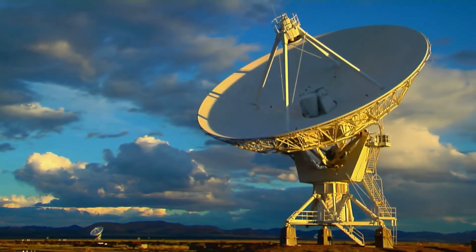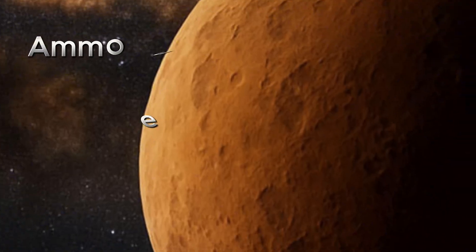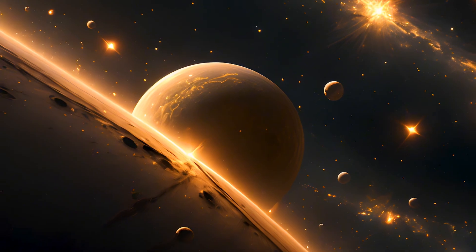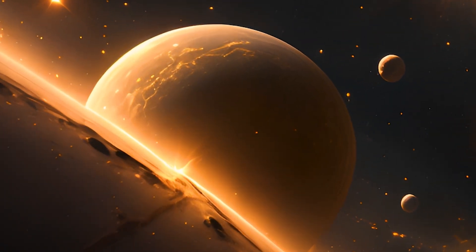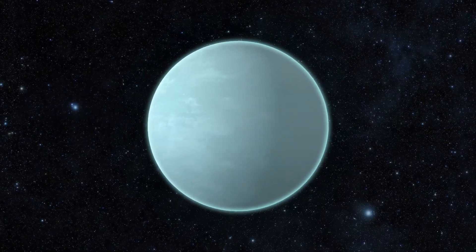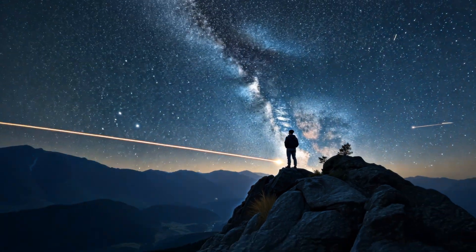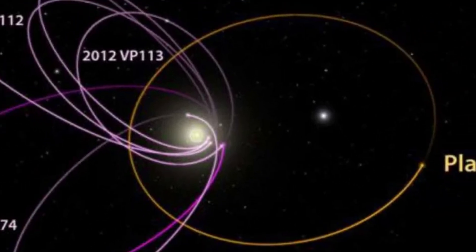Astronomers have just found something strange, and they named it Ammonite. Not the fossil — this Ammonite is drifting through the outer edges of our solar system. It's small, icy, practically invisible to the naked eye. But its orbit? That's what has scientists talking.